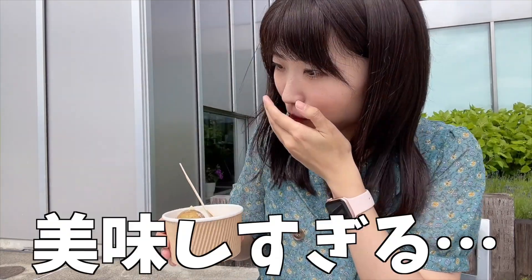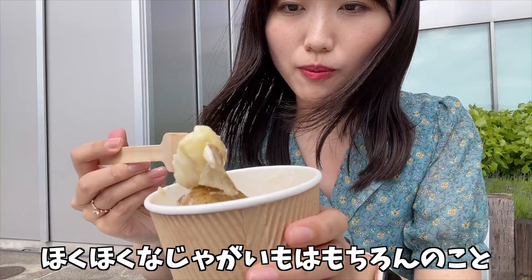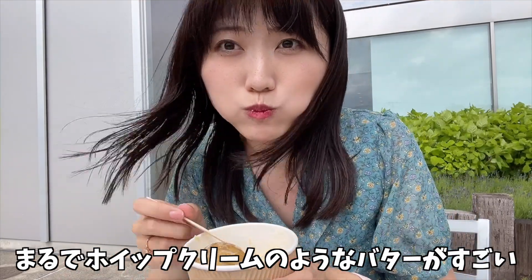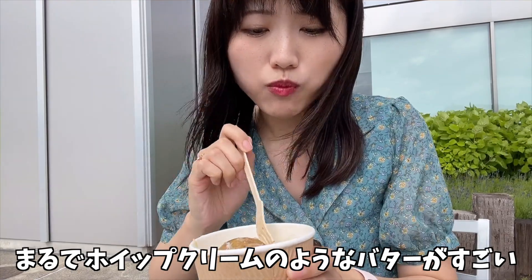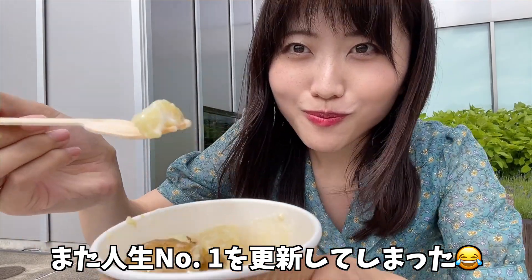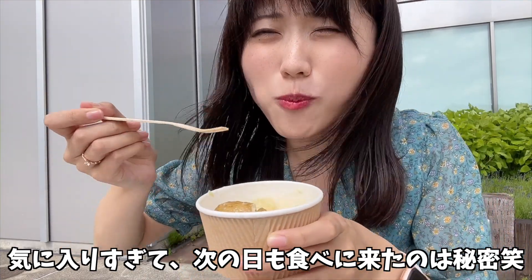そして、こちらも、絶品のジャガバター。丸ごと2個入ってました。いただきます。ホクホクなジャガイモはもちろんのこと、まるでホイップクリームのようなバターがすごい。また、人生ナンバーワンを更新してしまいました。気に入りすぎて、次の日も食べに来たのは秘密。